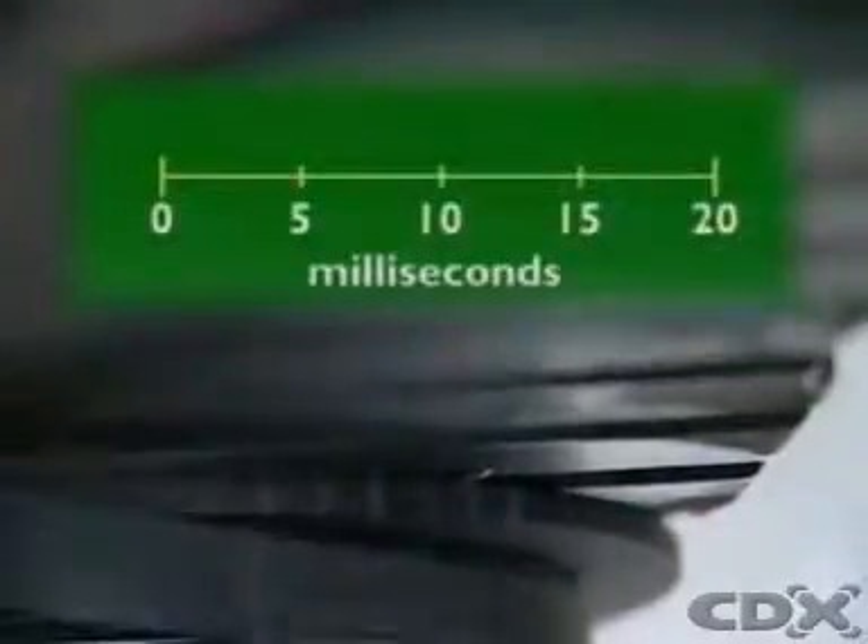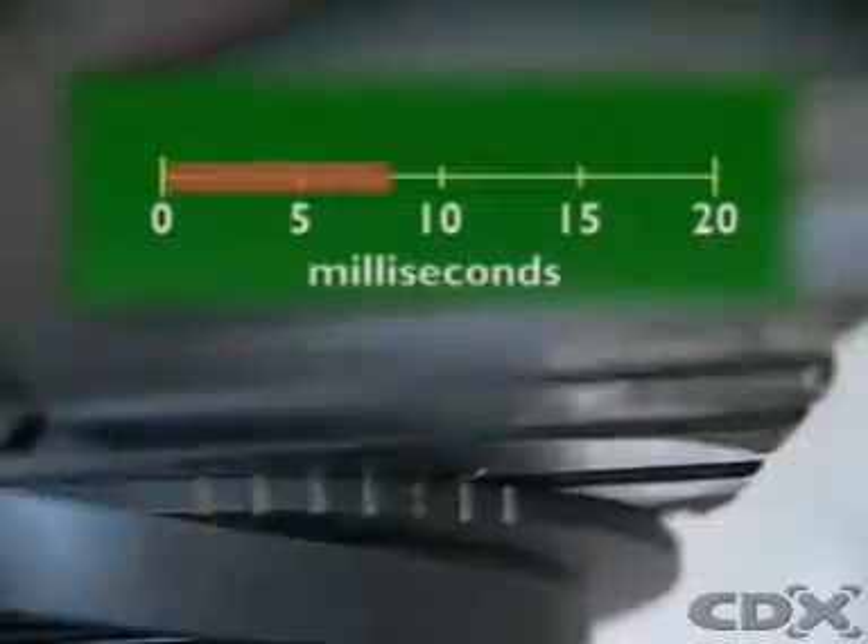Corrections to ignition timing combined with those to the injector opening time provide the optimum values to achieve the best combustion.